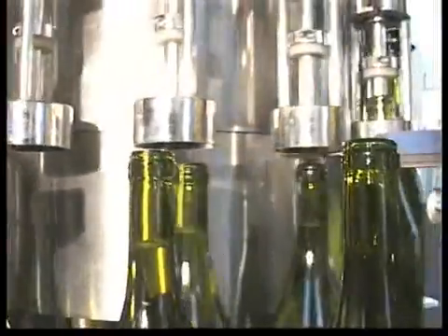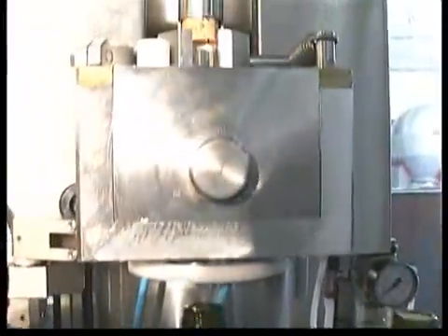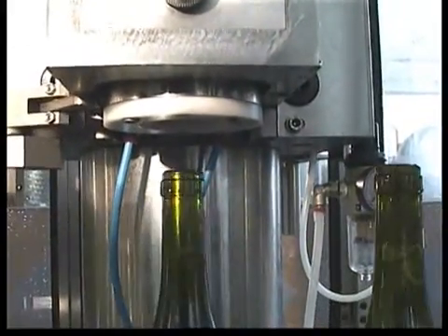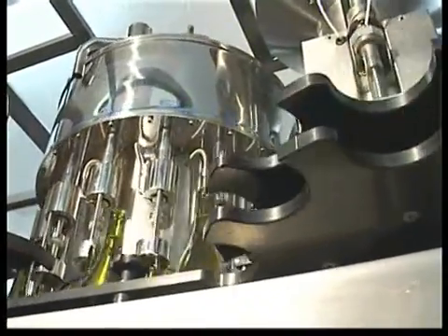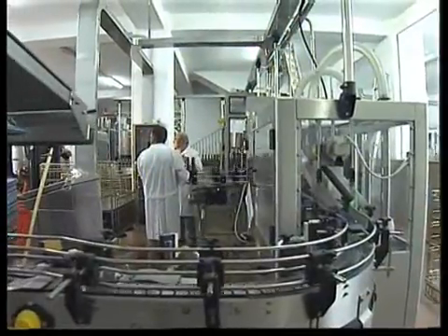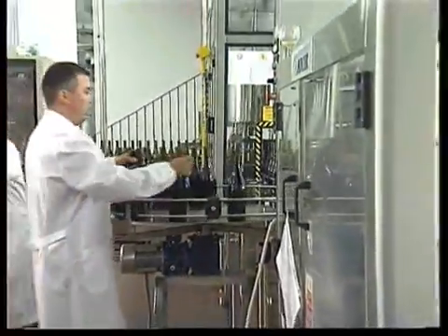And lastly, the pre-evacuation of the air in the bottleneck in the caulking phase. Together, this technology guarantees no introduction of oxygen into the wine during the bottling phase, which is a feat achieved only by Alphatec.